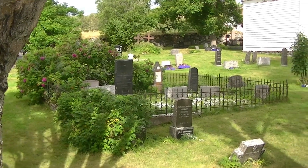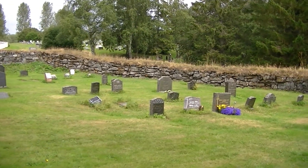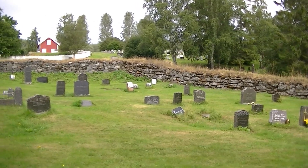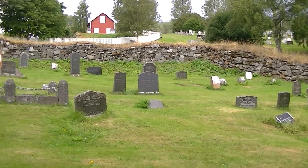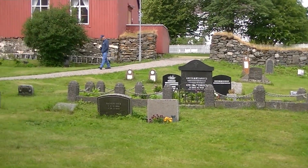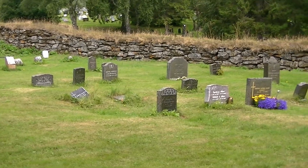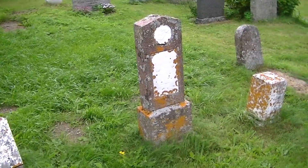A little graveyard here. Some more of the gravestones here. I've seen stuff back to the early 1800s. The rest of them that are older than that are unreadable. There are a lot of new ones, though, too. A sample of the really old gravestones.